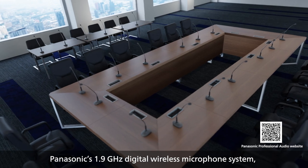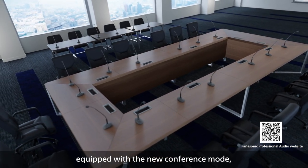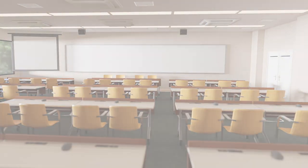Panasonic's 1.9 GHz Digital Wireless Microphone System, equipped with the new Conference Mode, makes it even easier for meetings, conferences, and classes to be conducted seamlessly.